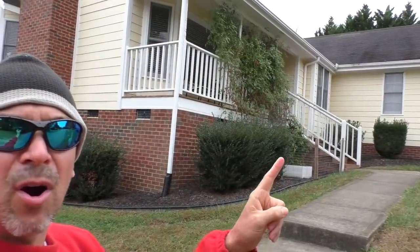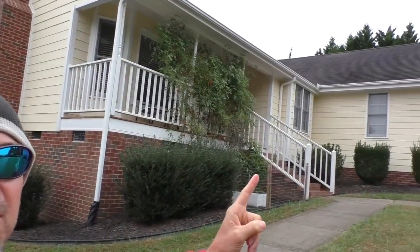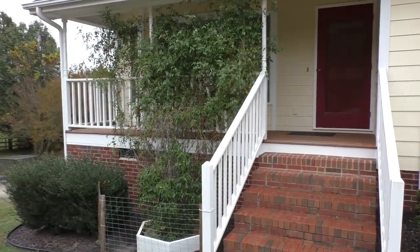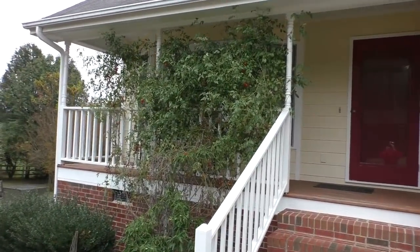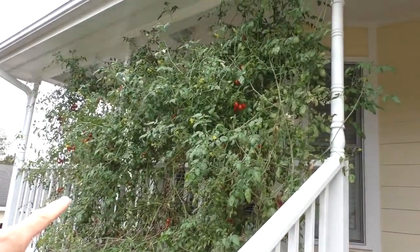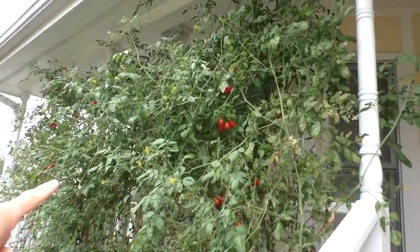I'm also going to harvest almost all of the tomatoes. It's pretty crazy — it's November 4th and there's still a whole bunch of red ripe Cupid grape tomatoes.